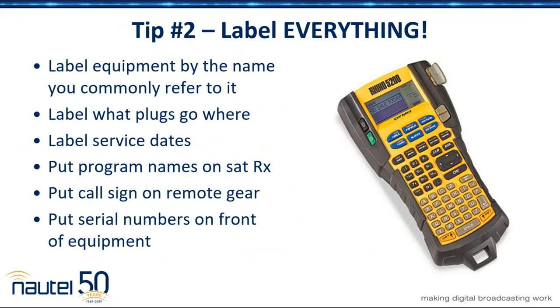One other tip on Paul's side — the one thing that makes it so simple for anyone who goes into the transmitter besides the engineer is having things correctly labeled. The best way to do that is to get a label maker and label everything that you possibly have. I like to label things that I've installed. If it's an IP address and it's on the front of a transmitter, then it's easy to find.